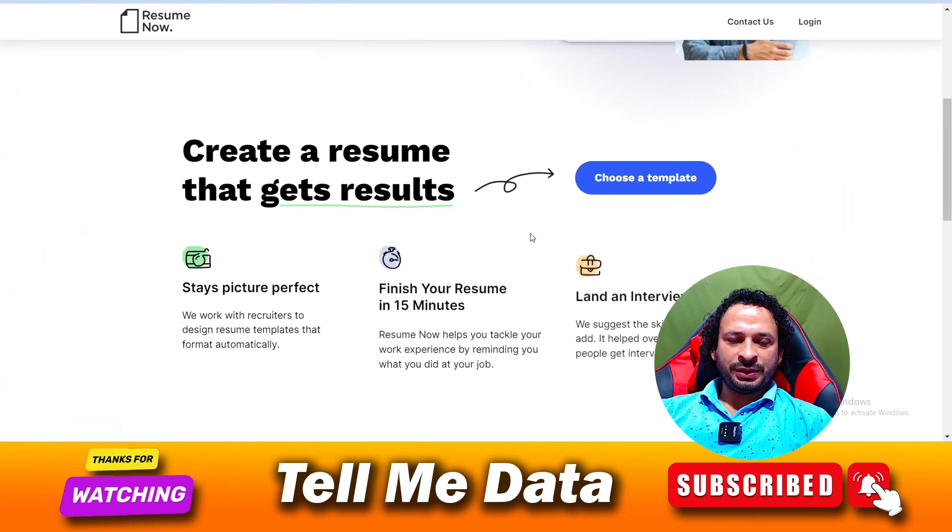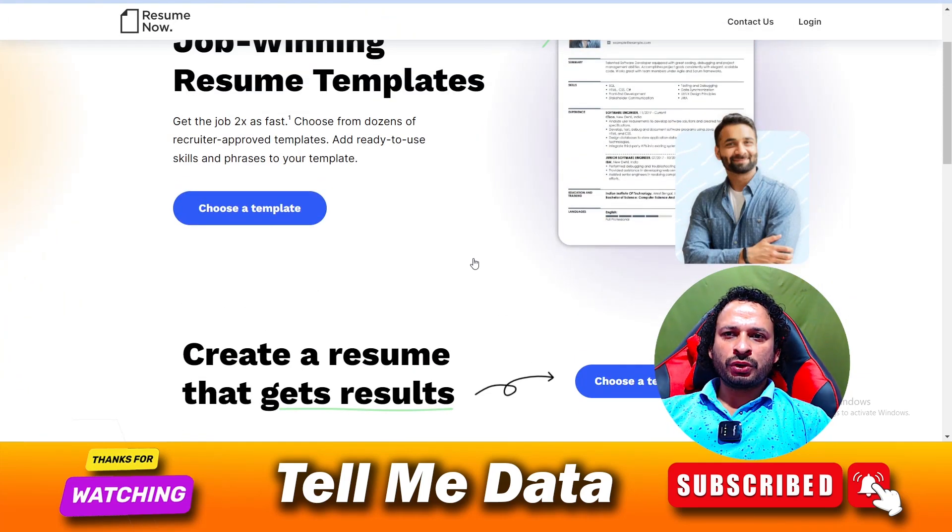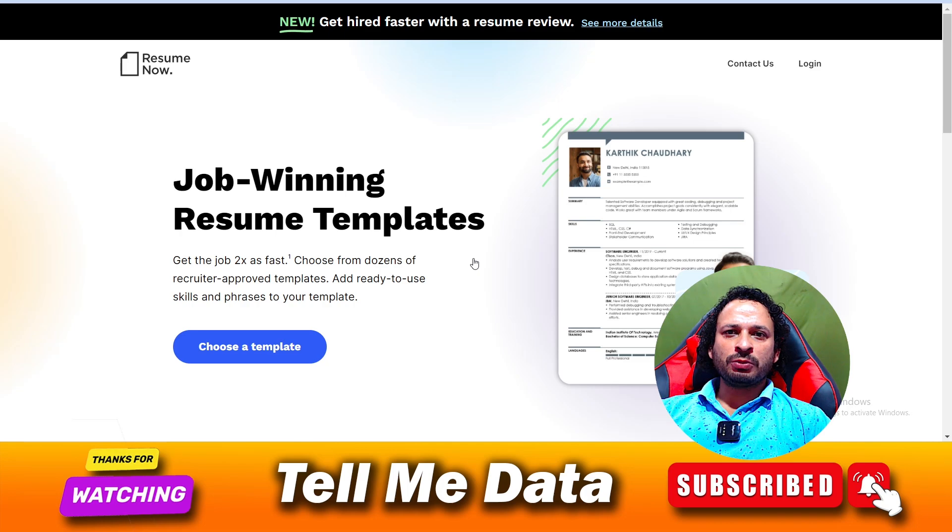Hey, hello guys, welcome back to another video. Today I'm going to show you how you can cancel your Resume Now subscription. All methods you can see on your screen, so let's get started.